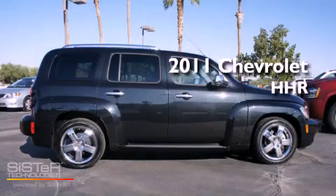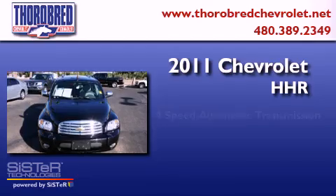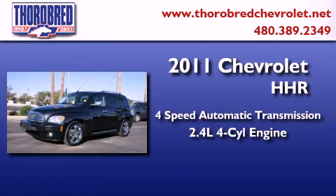This is a 2011 Chevrolet HHR. This wagon has a 4-speed automatic transmission and an inline 4-cylinder engine.